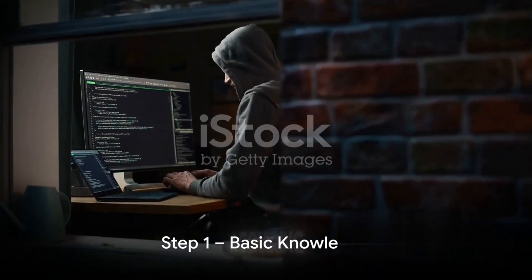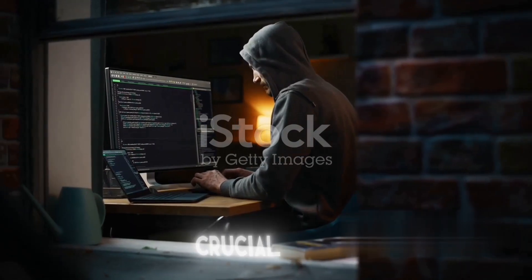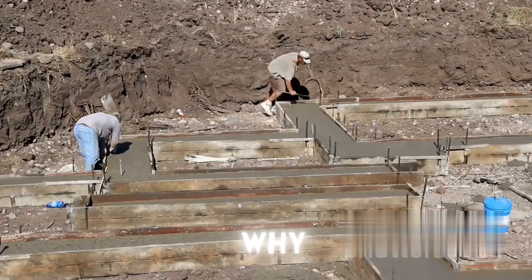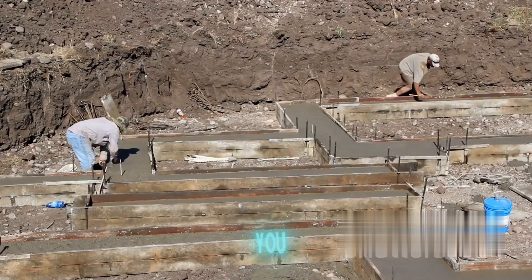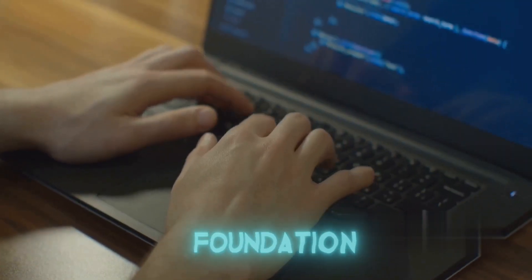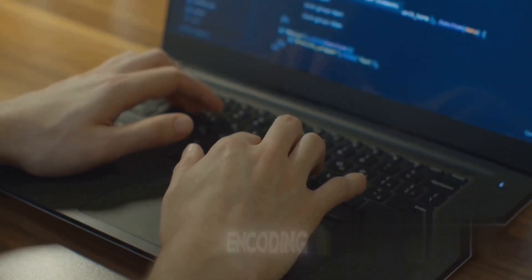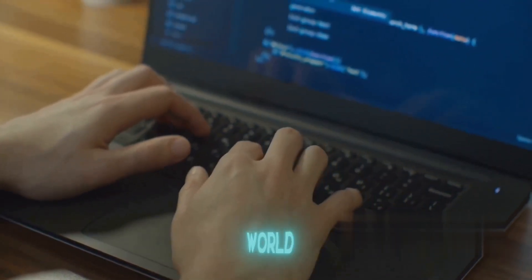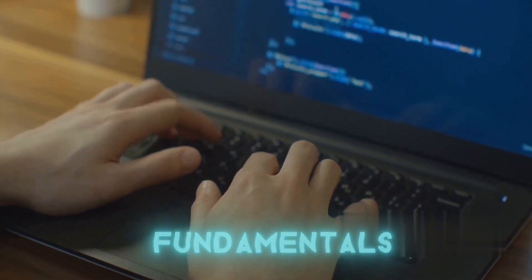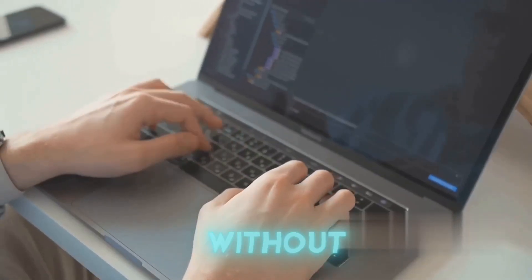First things first — acquiring basic knowledge in computer science and programming is crucial. Think of it as building a house. You wouldn't start by designing the roof — you'd start with a strong foundation. In this case, that's a solid understanding of computer science and coding. It's the language of technology, the alphabet of the digital world. Without these fundamentals, moving ahead in ethical hacking would be like trying to read a book without knowing the alphabet.